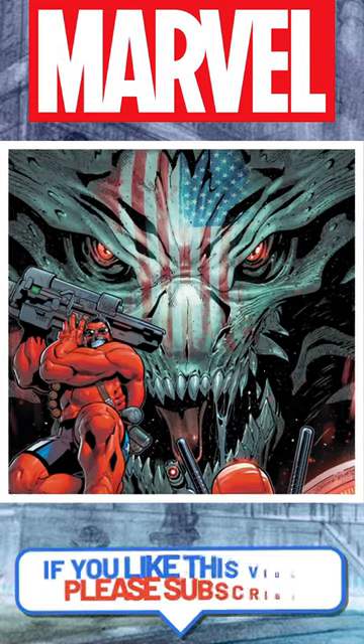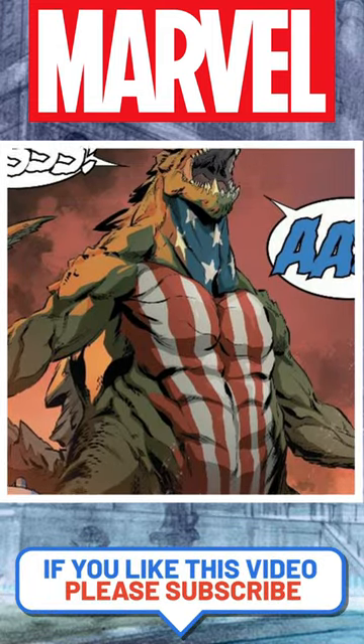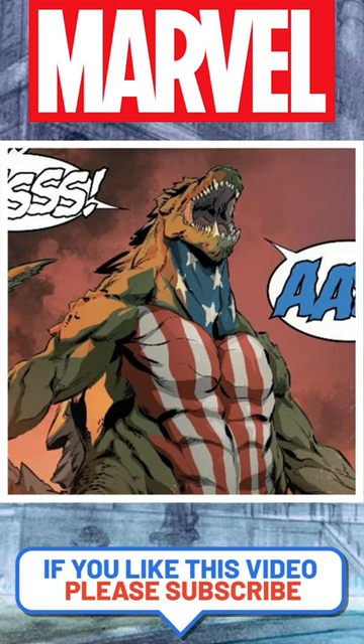American Kaiju made his first appearance in Avengers Vol. 6, No. 0, way back in October of 2015. He was created by Al Ewing and Geraldo Sandoval.